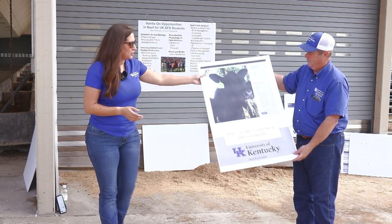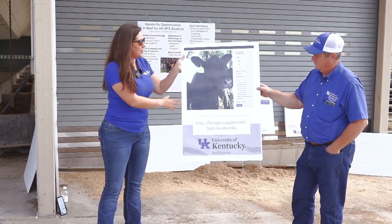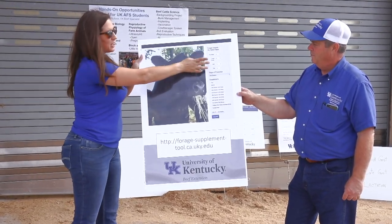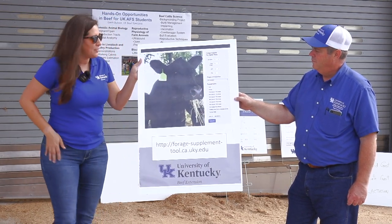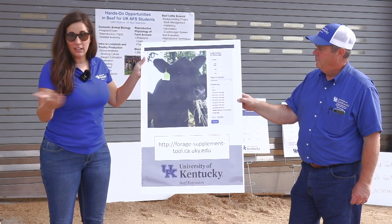If you Google 'UK Forage Supplement Tool' you'll get a website that looks just like this. You go through and put your information in from your hay test: your dry matter, your crude protein, your NDF fiber content, and your TDN or energy values. Then you can select the stage of production that you're interested in looking at.